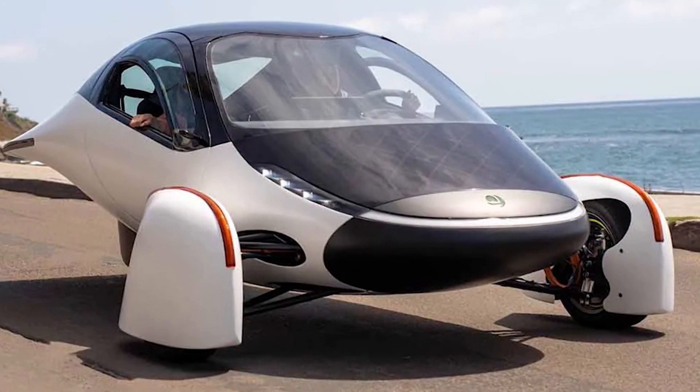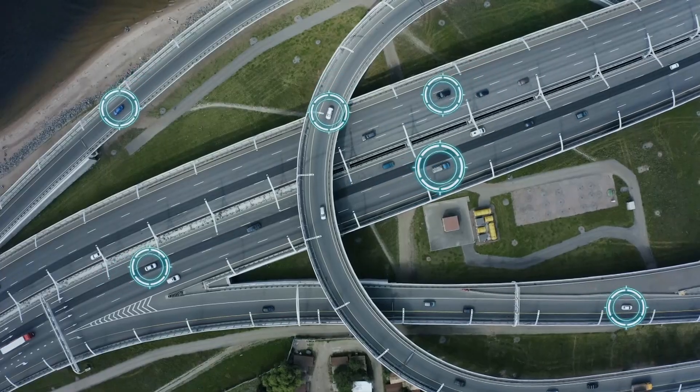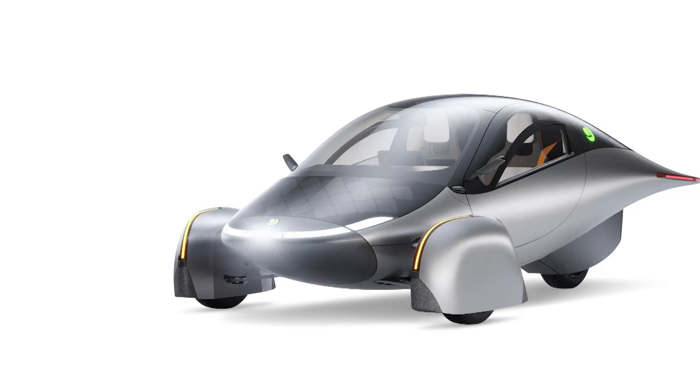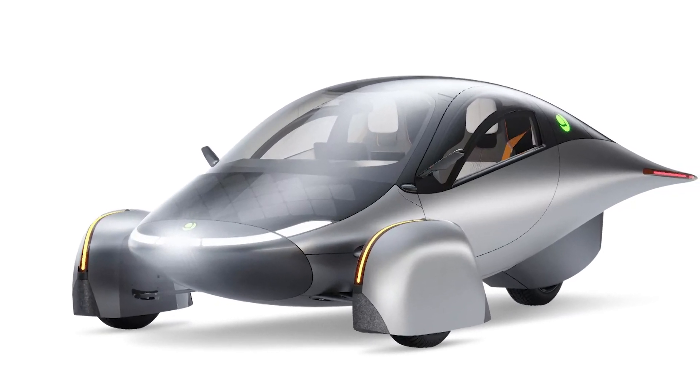Everything you need to know about the Aptera solar car: it has a range that can reach 1,600 km with a single charge, or the possibility of recharging the batteries while leaving your car parked in the sun.